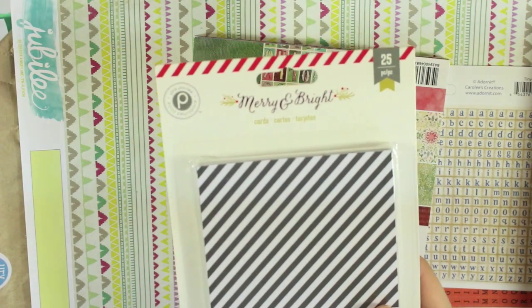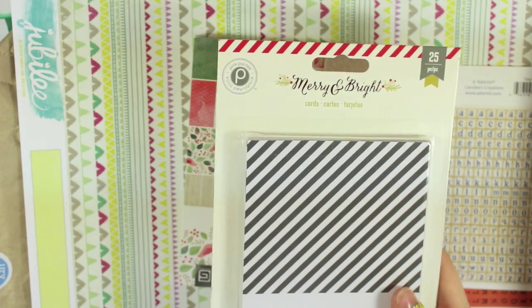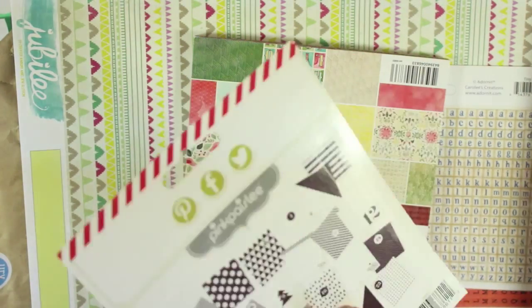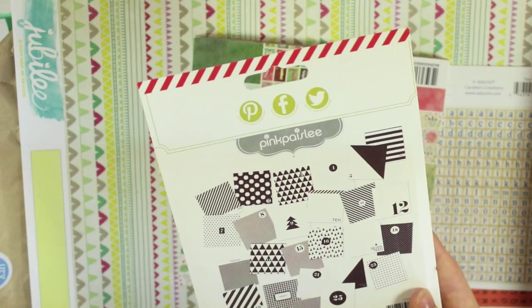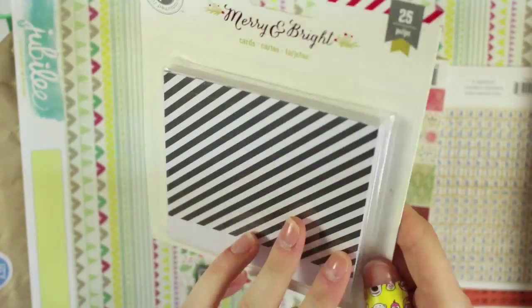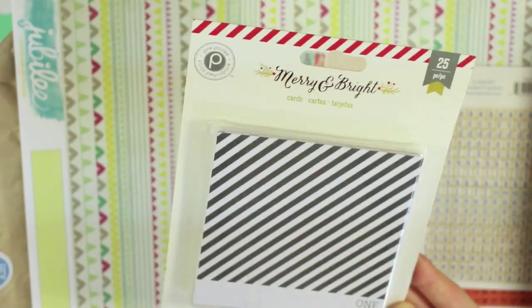Next I got these — in the sale they had a lot of Christmas and Halloween stuff, which I didn't mind buying because those two events are coming up quite soon. I picked up these countdown to Christmas cards — countdown to the 25th of December. There are 25 pieces in there, and I thought it might be nice to do a kind of mini project and get an album for these. They're kind of a perfect size for Instagram photos and they were £1.99.